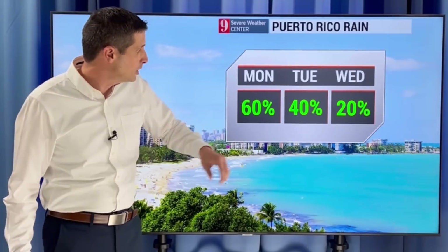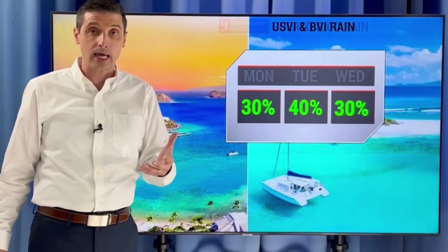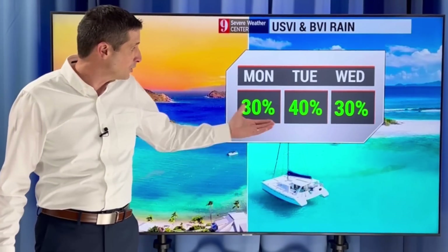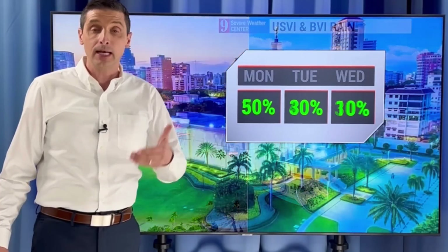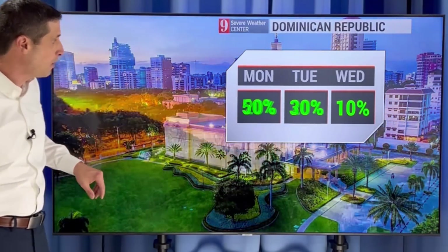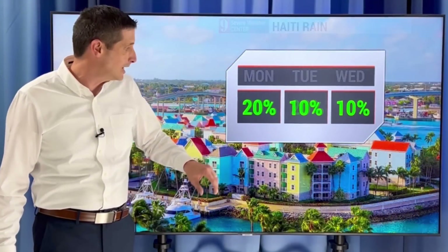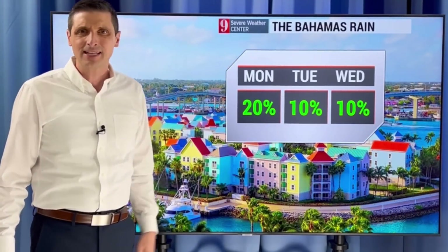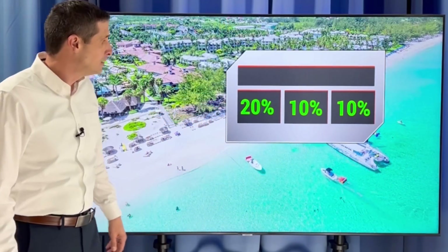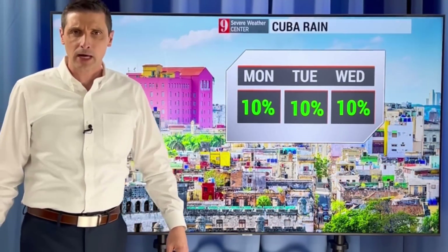Upwards of a 50% to 60% chance of some scattered showers today in Puerto Rico. Scattered showers also possible the next few days for the U.S. and British Virgin Islands. In the Dominican Republic, that elevated chance today. Haiti: passing shower, rain chance the next couple of days around 20%. And about a 10% to 20% chance in the Bahamas. Same thing for Turks and Caicos — rain chance not too high.